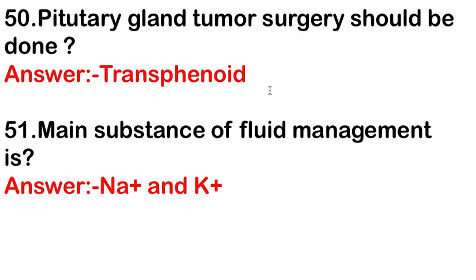Pituitary gland tumor surgery should be performed via the transsphenoidal approach. The main substances in fluid management are sodium and potassium.